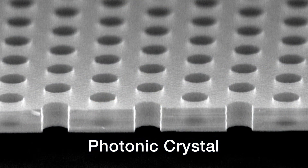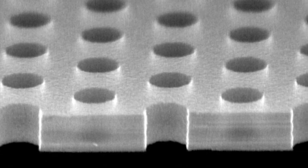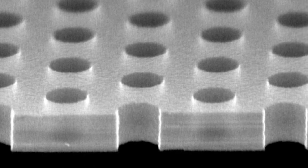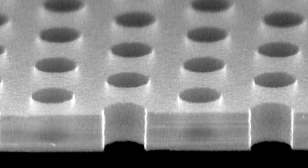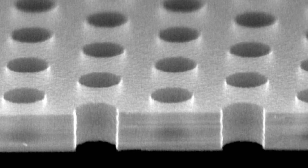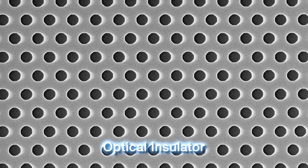This is a photonic crystal. It arranges holes having a diameter of 200 nanometers in a lattice-like structure on a 200 nanometer thick silicon film. This design prevents light from penetrating the silicon film, thereby achieving an optical insulator.